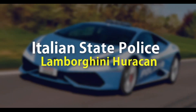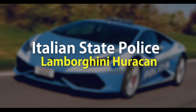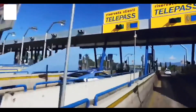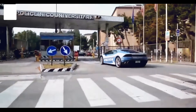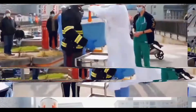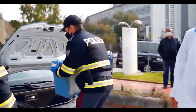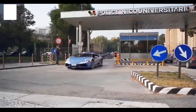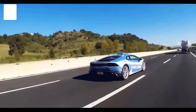Number 7: Italian state police Lamborghini Huracán. Lamborghini has just donated a second Huracán to the country's highway patrol. Like the first, it will be used for normal police operations as well as the urgent transport of blood and organs. Naturally, it isn't entirely standard.